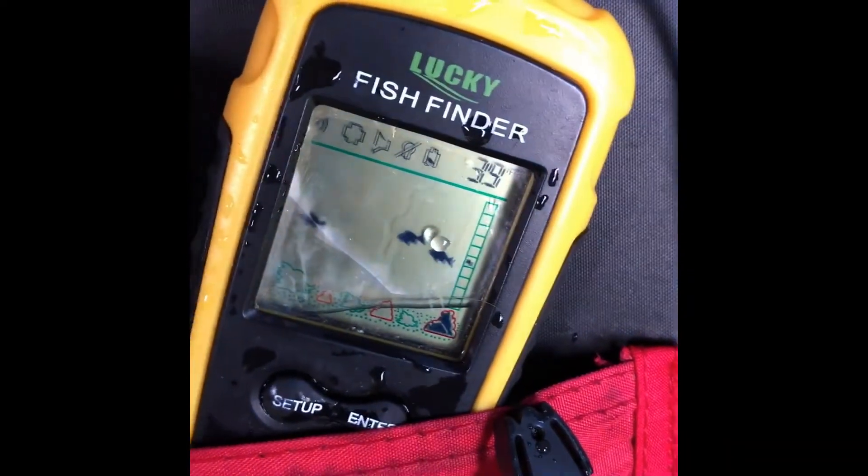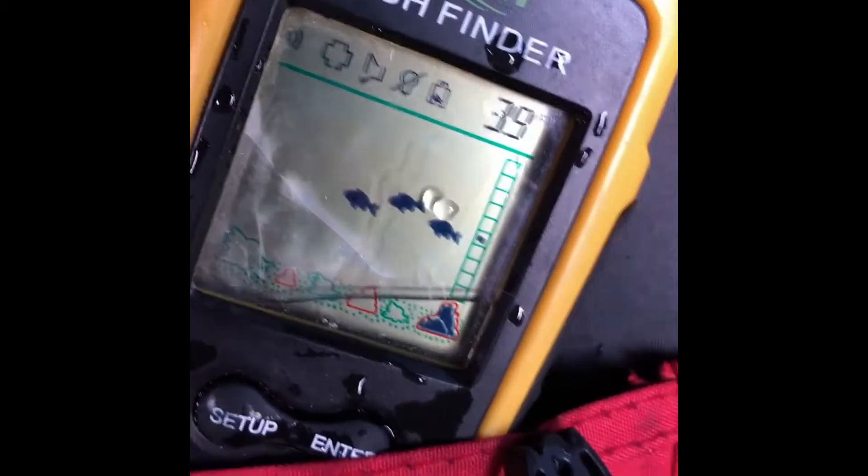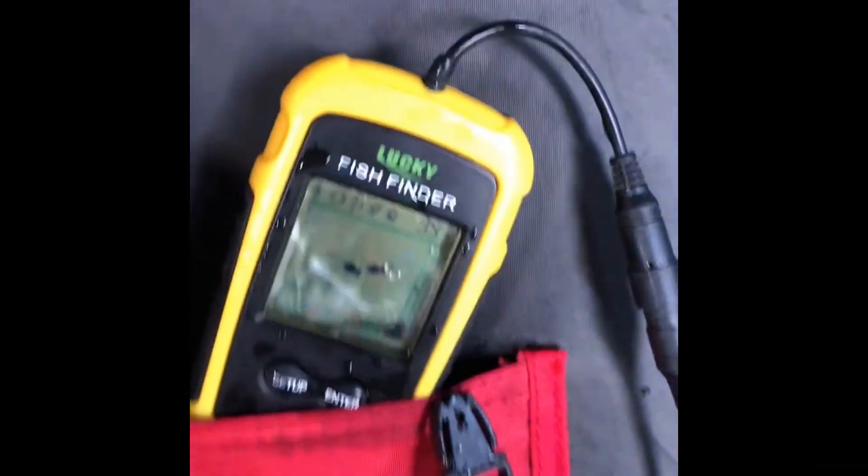I managed to grab the cord, but look — there be water inside. As you can see, it's still working, and that's not a crack — that is water sloshing around in there. Yeah, let's see what happens.